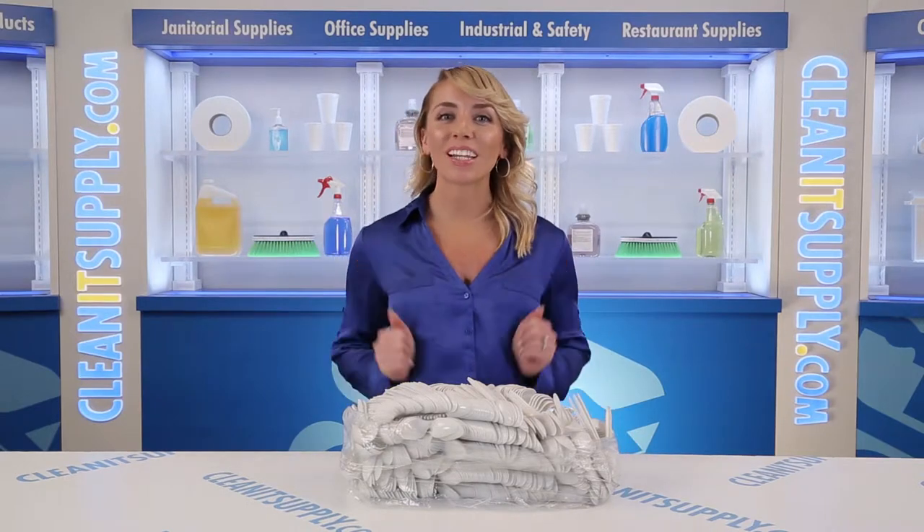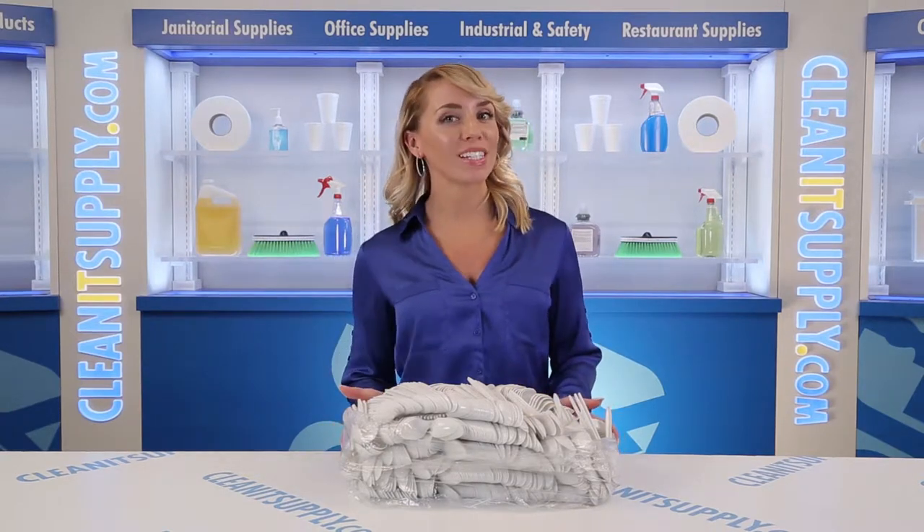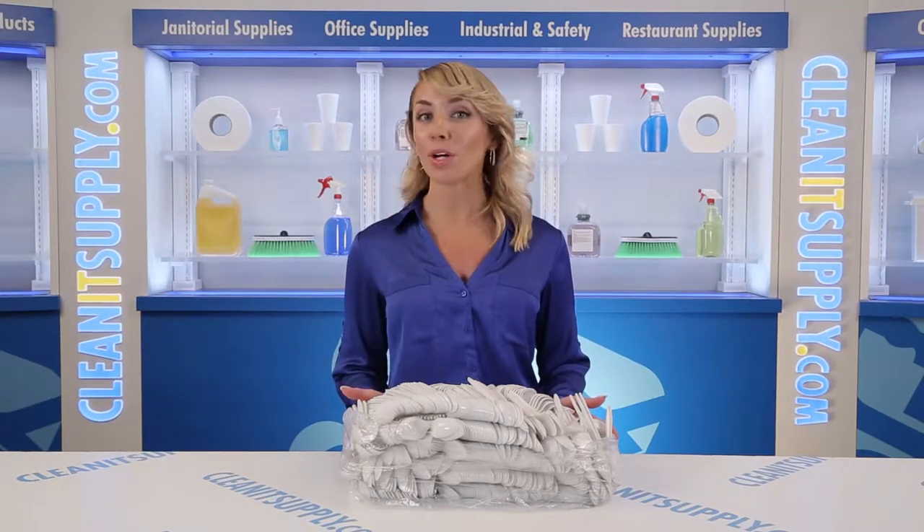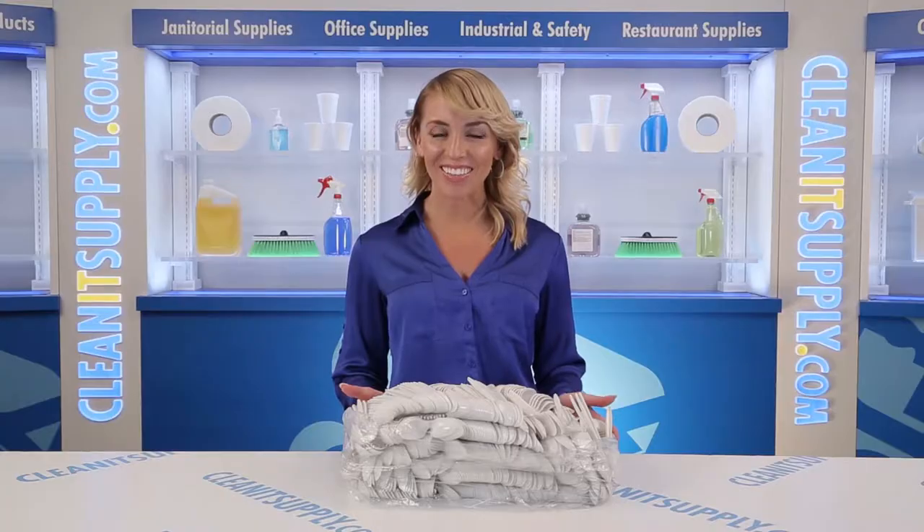Hi there, you're watching CleanIt TV with me, Alisha Marie. This is the Empress 175002 White Plastic Medium White Teaspoons, 1,000 spoons per carton. Detail Product Breakdown available at CleanItSupply.com.